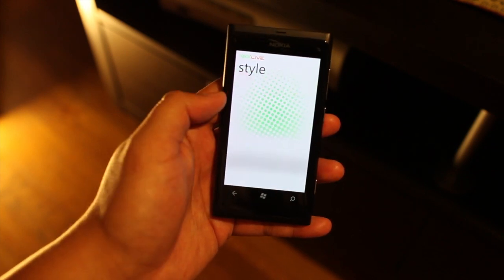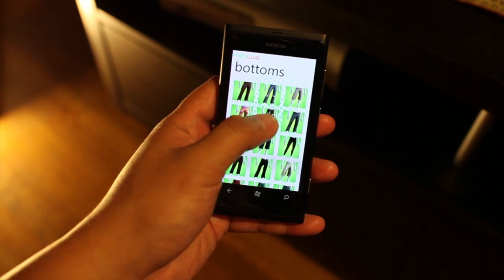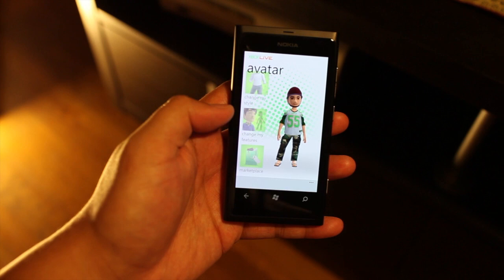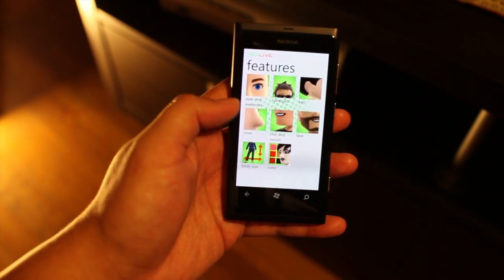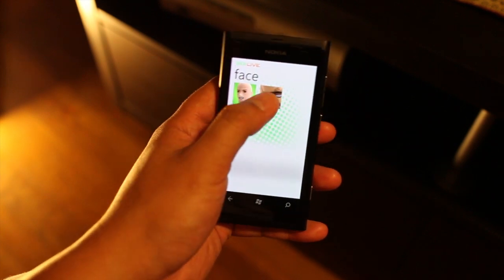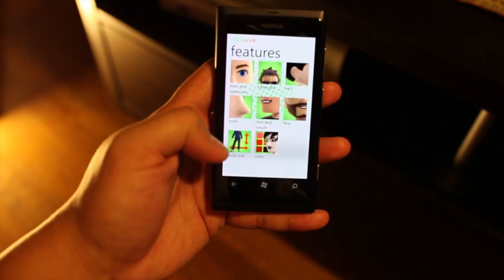Let's also change his jeans a bit. Here's a camo. And here are your features that you could change. You could even change his face. Facial hair.